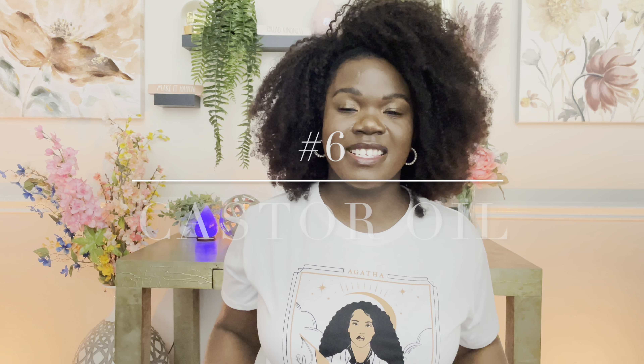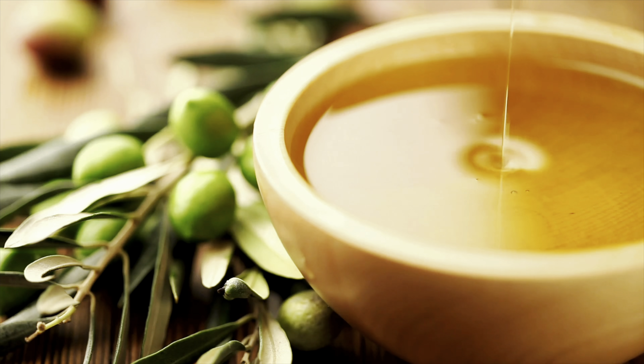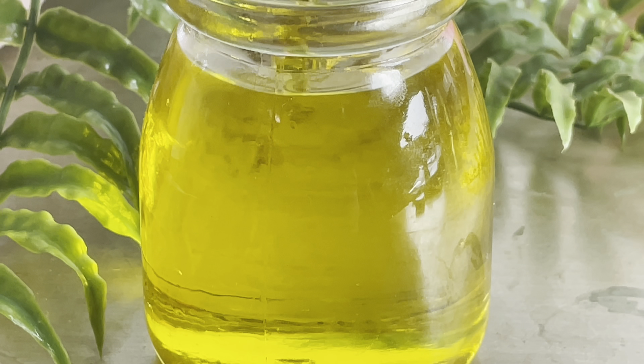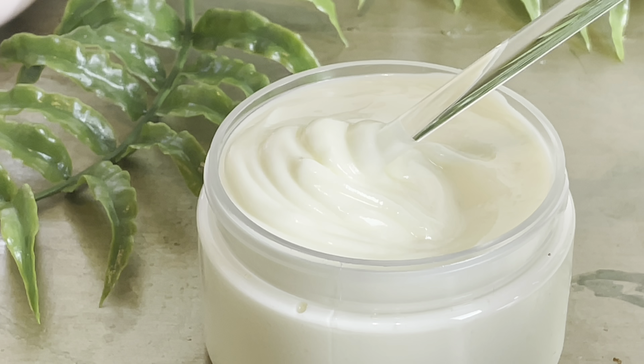Number 6 is castor oil. Castor oil is a very versatile oil — you can use it in hair products, body butter, body oil, lip scrubs, and sugar scrubs. With it being such a thick, voluptuous oil, it really helps to not loosen your body butter as much. Adding liquid oils can liquefy your body butter, but you don't have to worry about that as much with castor oil.